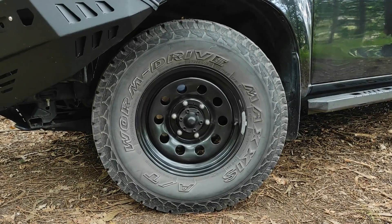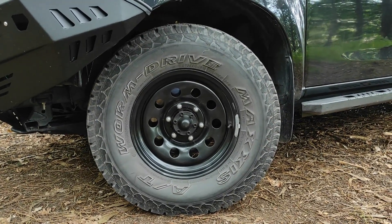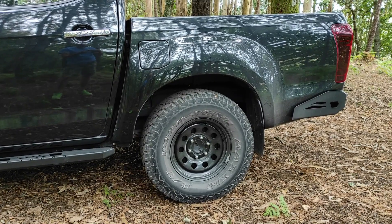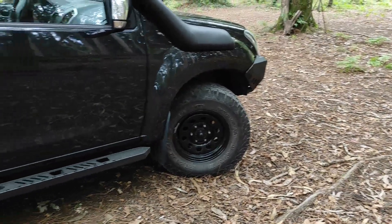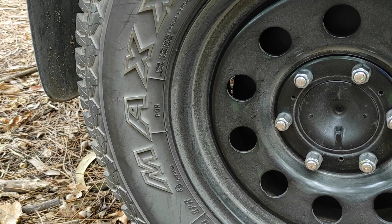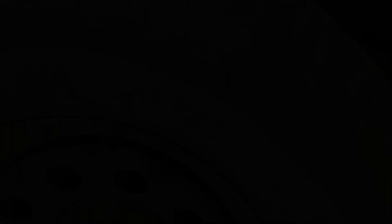Lo primero que le hice fue cambiar los neumáticos y las llantas. De serie traía una llanta de aleación de 18 pulgadas con unos neumáticos de carretera en medida 255/60/18. Y ahora le he puesto una llanta 16. Los neumáticos son unos Maxxis All Terrain en medida 265/75/16. Es una medida más en ancho, una medida más en altura, y para campo viene mucho mejor.